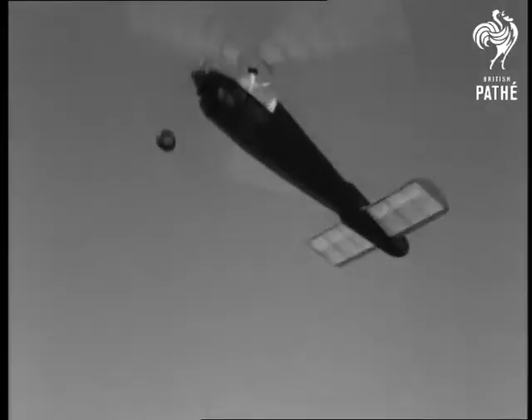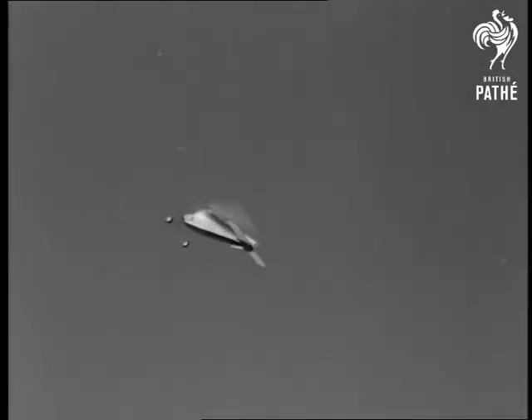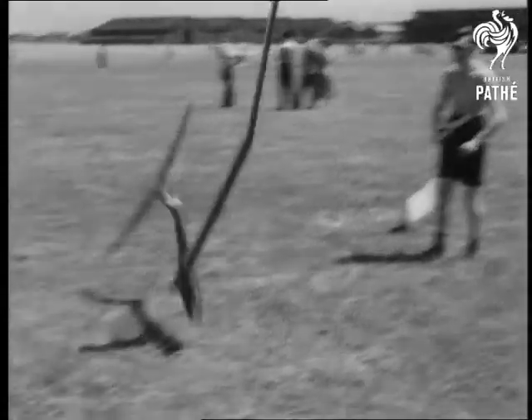Flying models are no longer toys and can make sensational flights. Out of some of them may come new ideas to keep Britain ahead in the air. Having said which, that wasn't very tactful, old man.